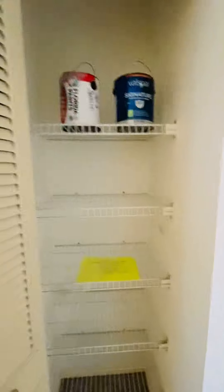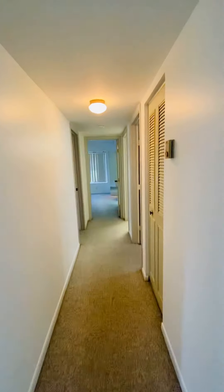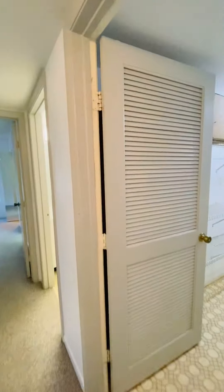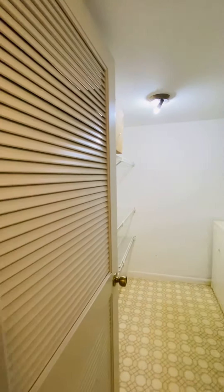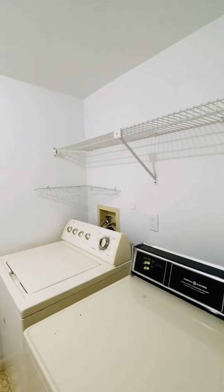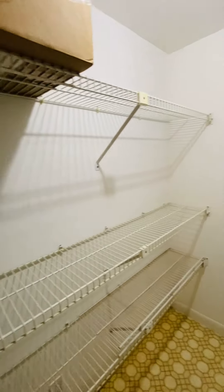This is the linen closet area. As we continue down the hall, there's the HVAC on the right side. And to the right of us is the laundry room — washer and dryer here. Nice space.